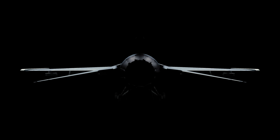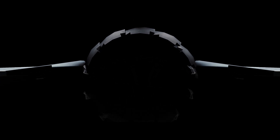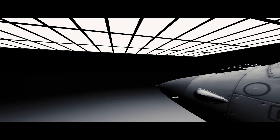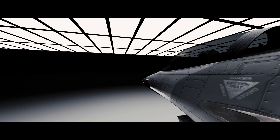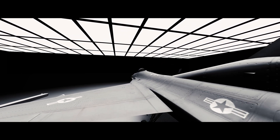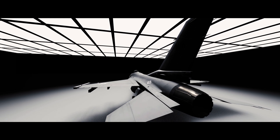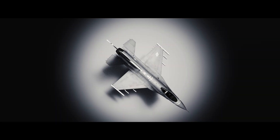In the history of warfare, few machines have shaped the battlefield like the fighter jet. Fewer still have dominated it for nearly half a century. But one aircraft stands apart — a fighter so revolutionary it changed the very nature of aerial combat. This is the story of an aircraft that rewrote the rules of physics and human capability, turning pilots into warriors and the sky itself into a weapon.